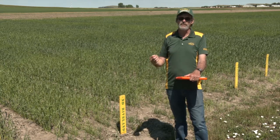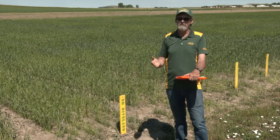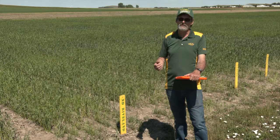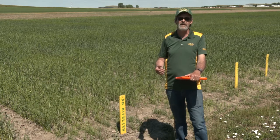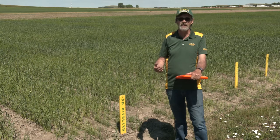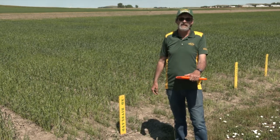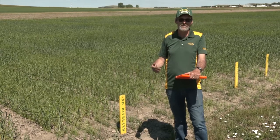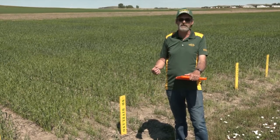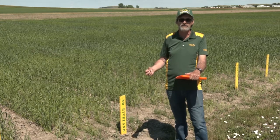Rivlin actually has good durum quality and good protein. It actually has better scab tolerance than many of the other durums, though we're still not anywhere near the level we are with spring wheats. If we get a year like last year where we're having a lot of rainfall at that flowering time, Indy Rivlin is still going to need that fungicide application. But if you're looking at switching durum varieties, Rivlin is the one that shines out here in the west.